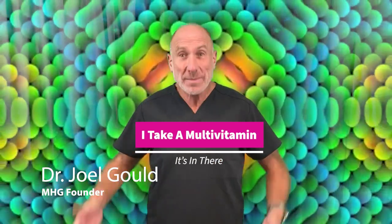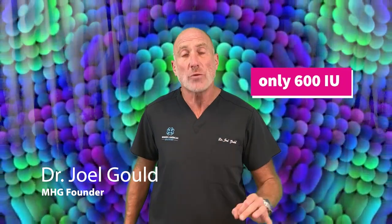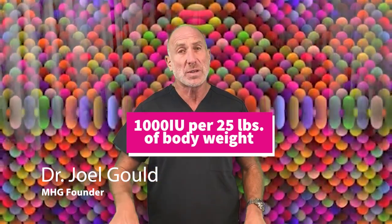I take a multivitamin — vitamin D is in there. But there's only 600 international units of vitamin D in a multivitamin, and that goes for prenatal vitamins as well. Even though 600 IU is the RDA, or recommended daily allowance of vitamin D, this is by far not enough for almost everyone. People need a much higher dose — about 1,000 international units per 25 pounds. A multivitamin will not give you the vitamin D level that you should be looking for.